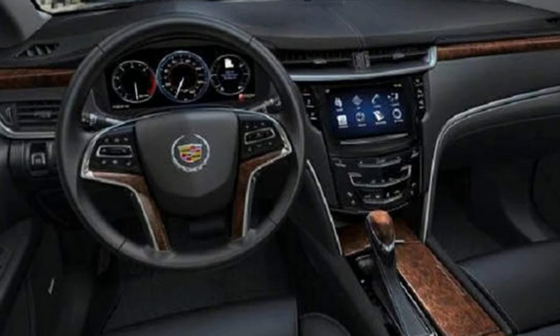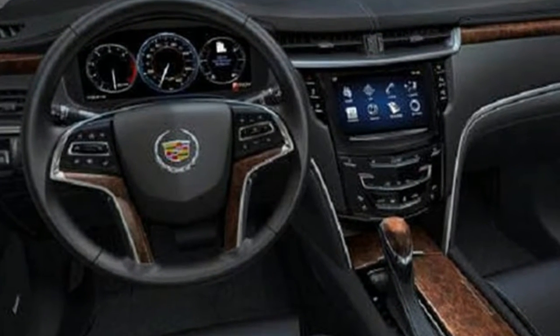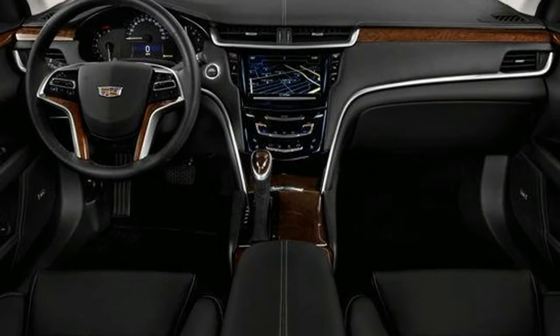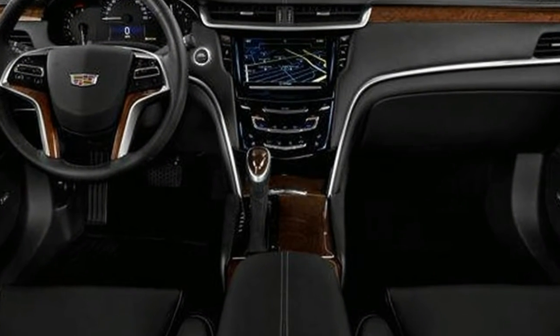There are new trim and upholstery packages available inside, along with revised seat structures. The bigger news is that Cadillac's CUE interface is getting a significant makeover.